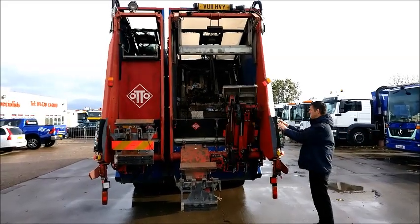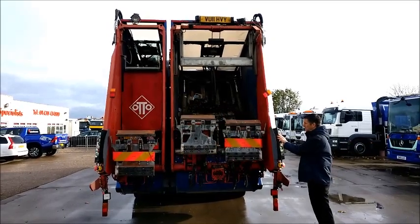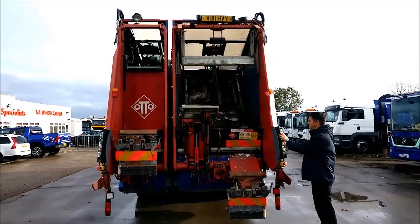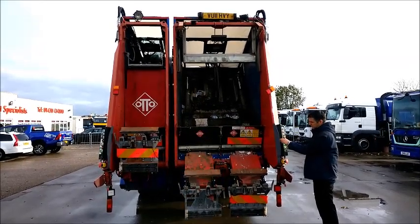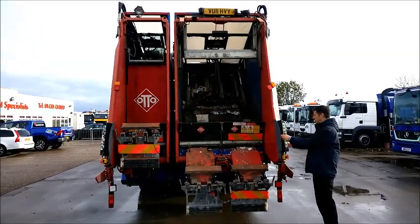If you'd like further details on this very clean TwinPak refuse truck, please contact HelpDeals on 01430 434 800, or email us at sales@helpdeals.com. Don't forget, all the latest stock goes up onto our website at helpdeals.com.